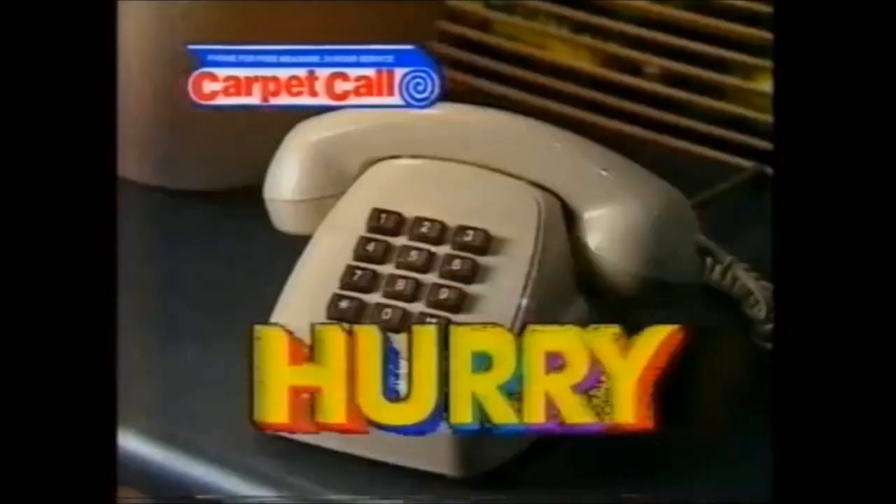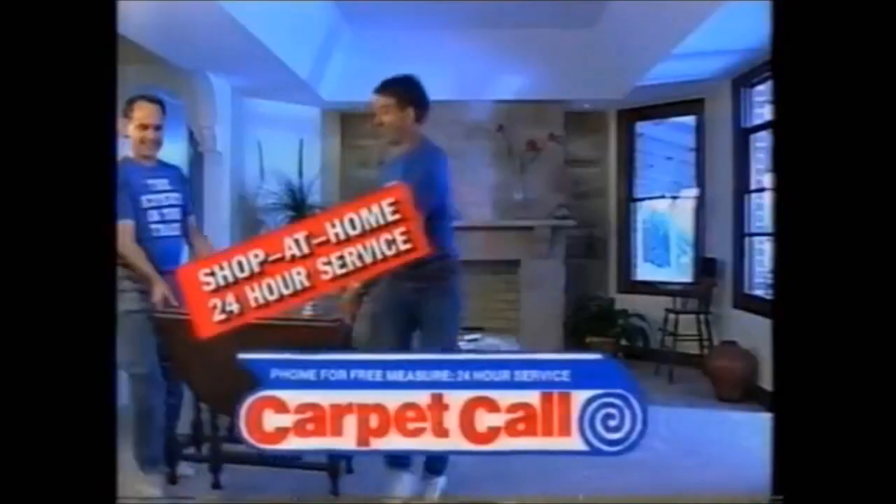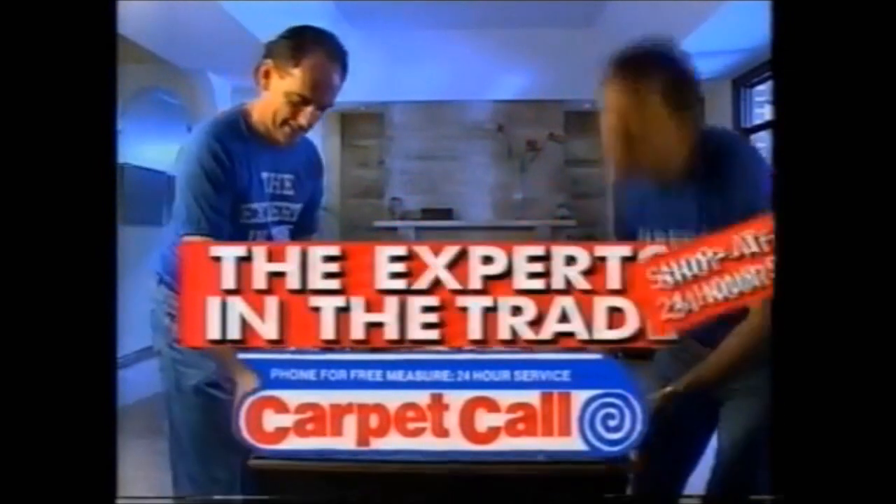Don't wait. Don't hesitate. Call Carpet Call now or bring in your plans. Call Carpet Call — the experts in the trade.